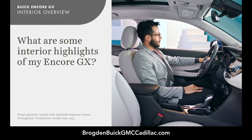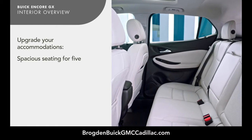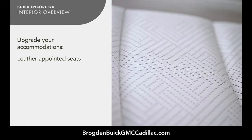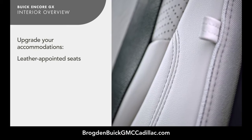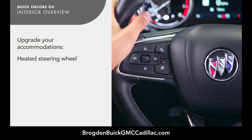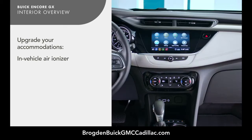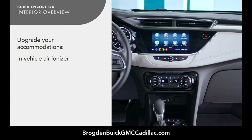Welcome to the Encore GX's highly refined interior. With seating for five, it's surprisingly spacious. If equipped, it features refinements like leather-appointed seats, heated steering wheel, panoramic moonroof, and an in-vehicle air ionizer.